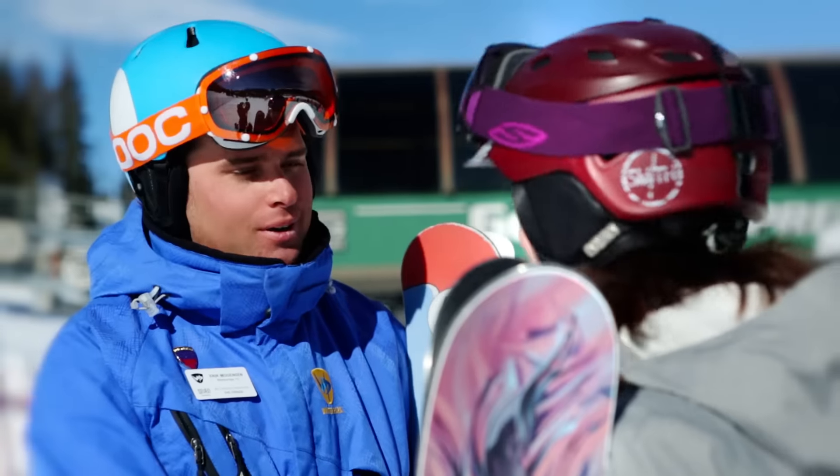And before you know it, they're back the next day. Hi, I'm Eric. Welcome to Winter Park.